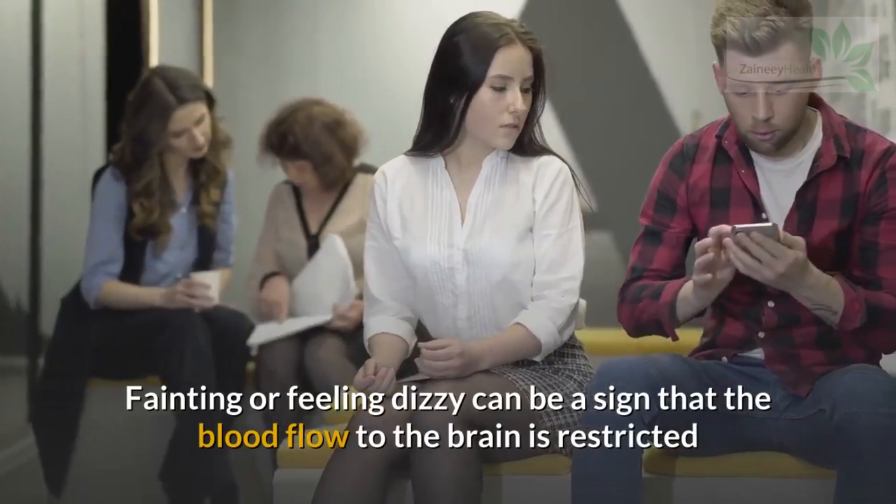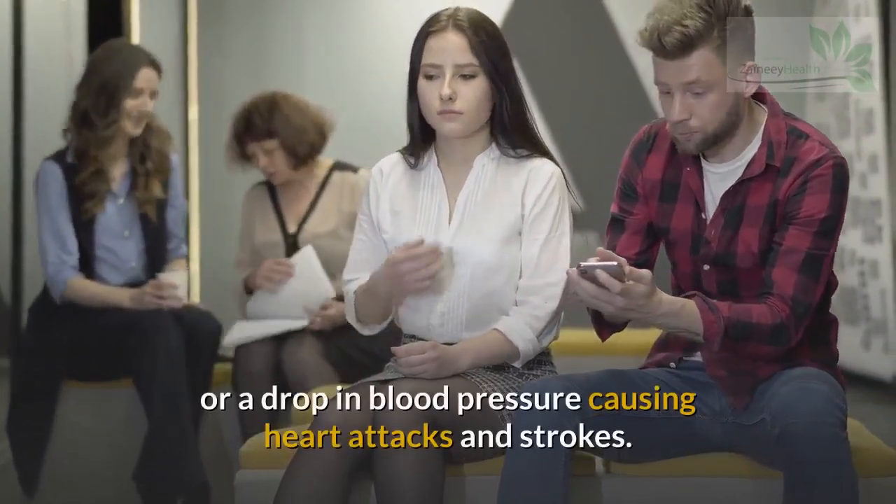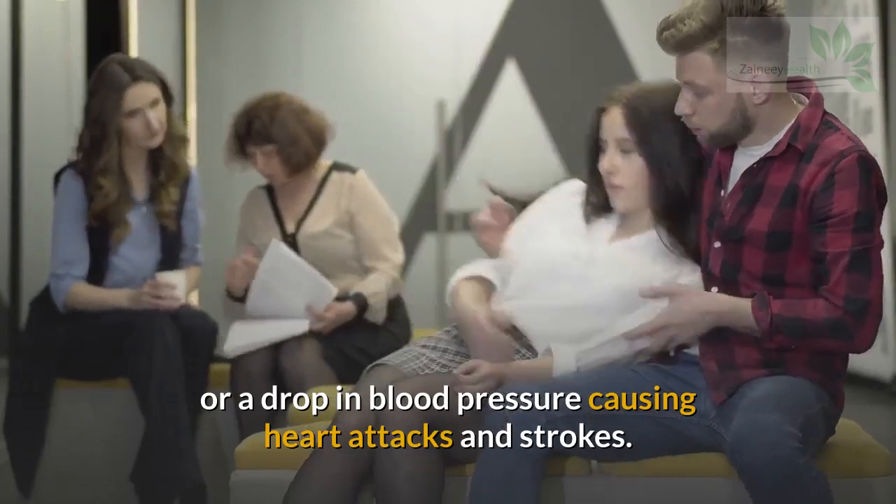Sign 3: Lightheadedness and Dizziness. Fainting or feeling dizzy can be a sign that the blood flow to the brain is restricted, or a drop in blood pressure, which can lead to heart attacks and strokes.